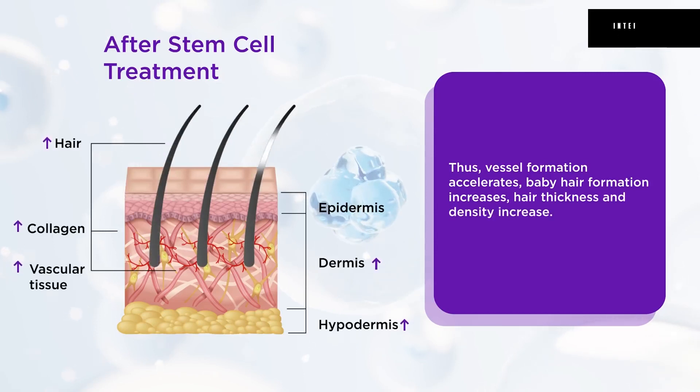Thus, vessel formation accelerates, baby hair formation increases, and hair thickness and density increase.